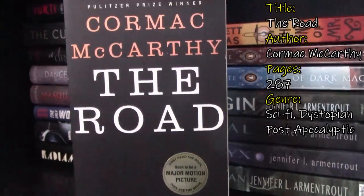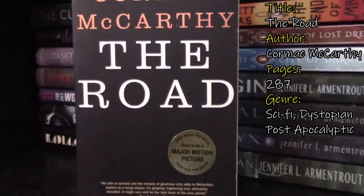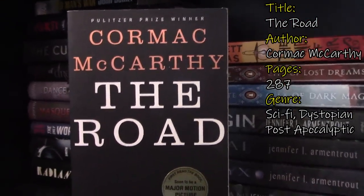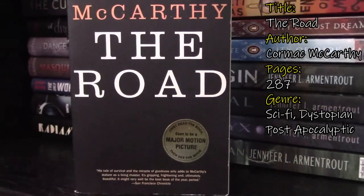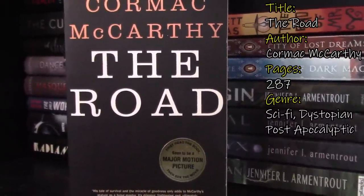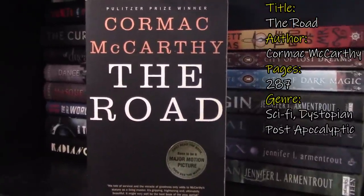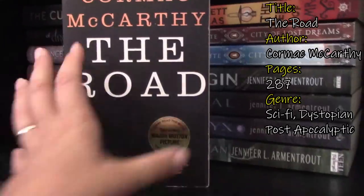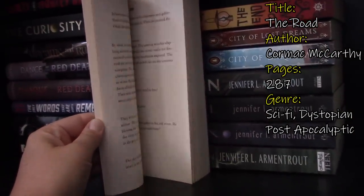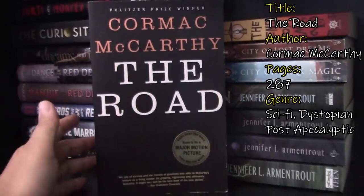Next we have The Road by Cormac McCarthy. This is also a sci-fi book — it's a movie, I haven't read this book, it's a Pulitzer Prize winner classic. I get this confused with On the Road, which is also a classic. Is this dystopian? I don't know. Let me know down below if I should even pick this up. I've been keeping hold of it. The font is big, the margins are big — there's no reason not to pick it up. I just haven't.